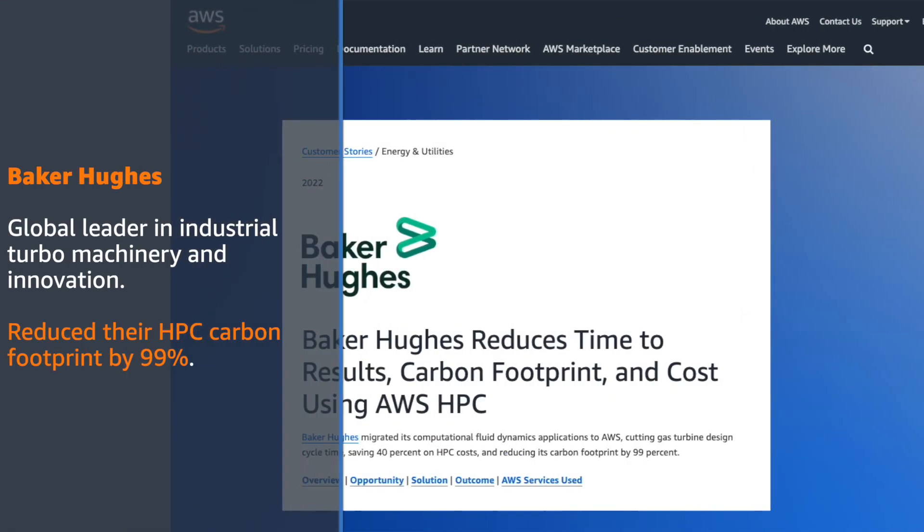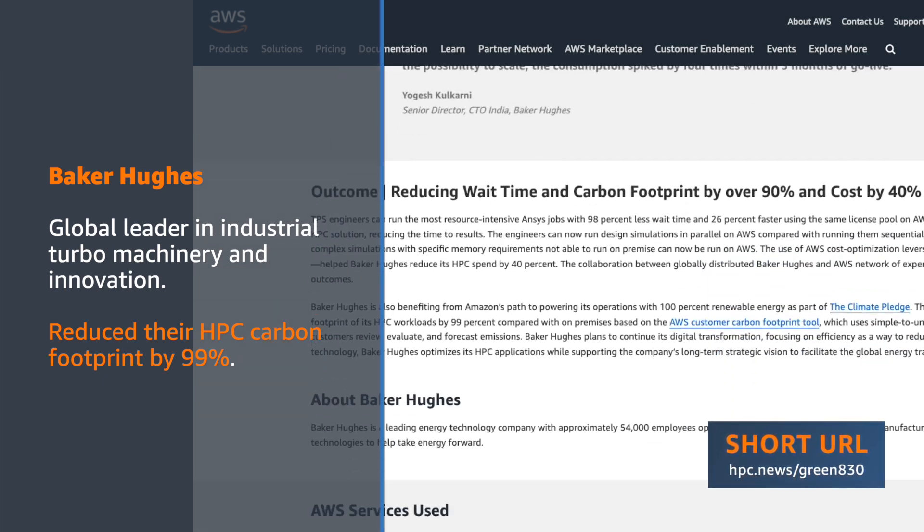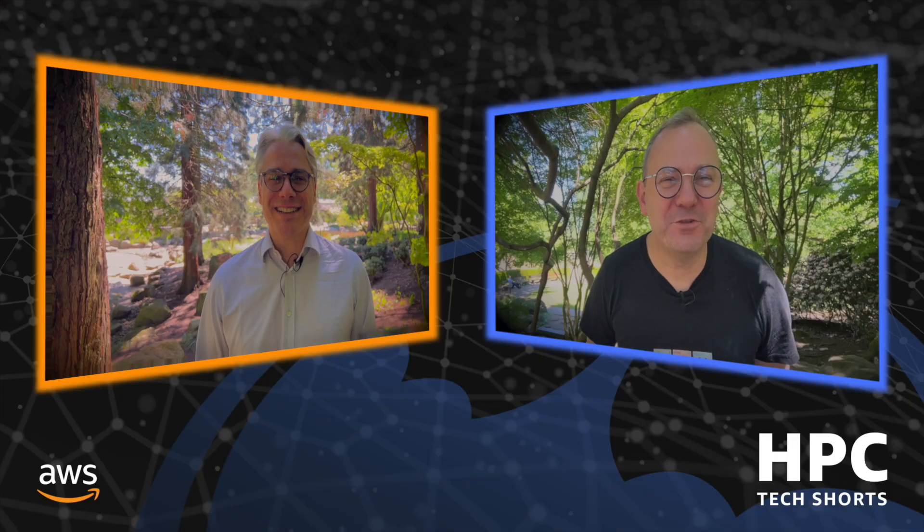The kinds of technologies that customers find really expensive to deploy at small scale, we can deploy much more economically at larger scale. For example, last year Baker Hughes — this is a public reference — they reduced by 99% their carbon footprint for their HPC data center. 99% less carbon emission. It's basically from a lot to practically nothing. They've almost eliminated their carbon footprint as a result. That's a trailblazing number to achieve.